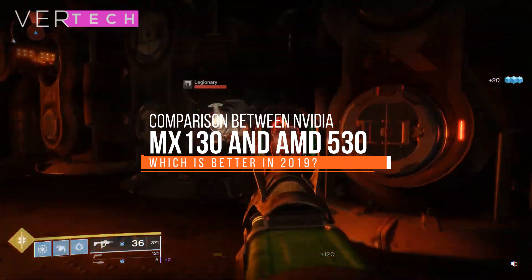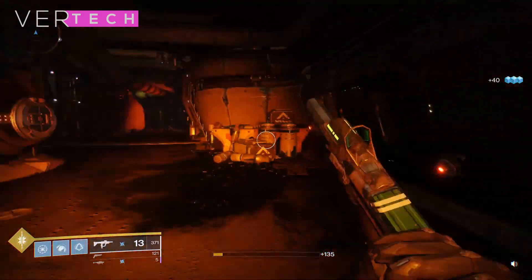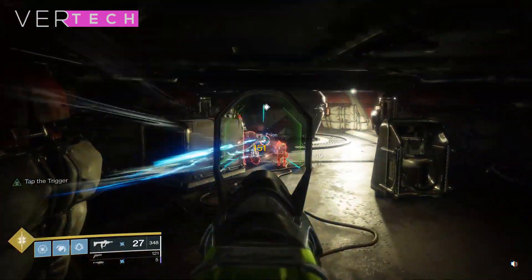Hello guys, today I am going to show you the comparison between the NVIDIA GeForce MX130 and the AMD Radeon 530. Before we start the video, make sure to hit that like button and subscribe to the channel, and with that being said, let's get started.